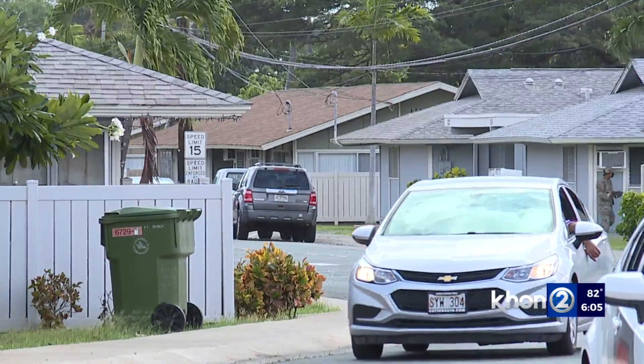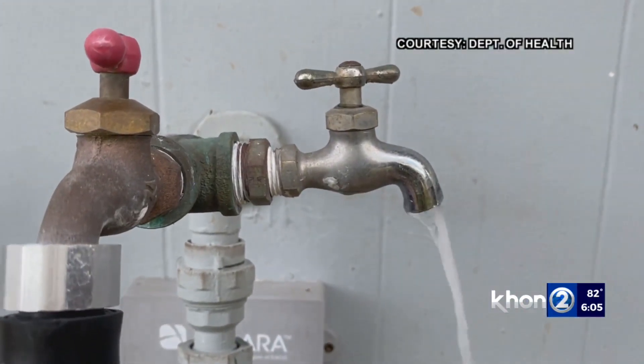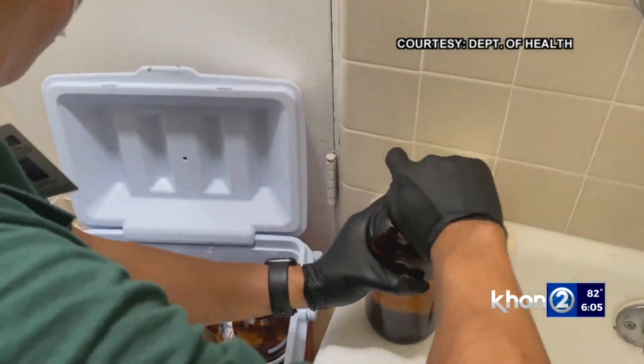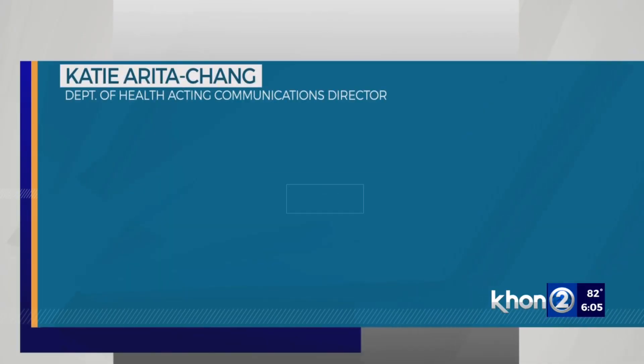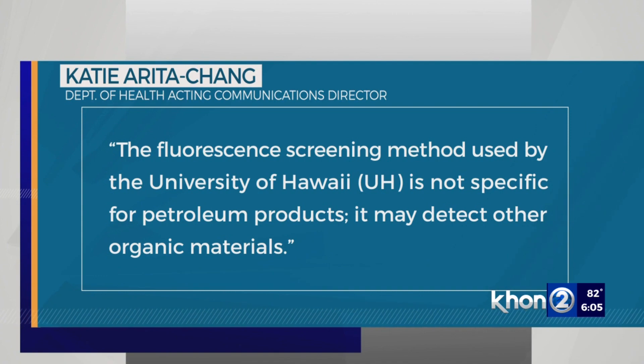Nelson says homes with positive results have been notified. Those people are advised to do additional EPA-certified tests to find out exactly what's in the water. The Department of Health says the fluorescence screening method used by UH is not specific for petroleum products — it may detect other organic materials.